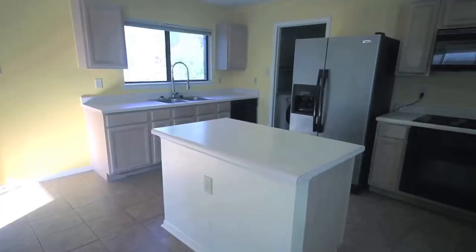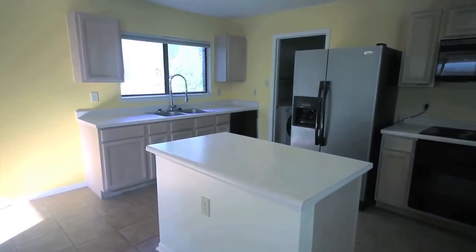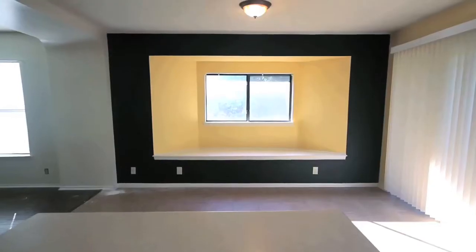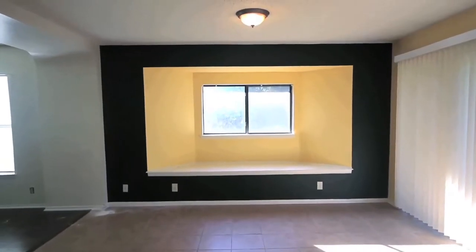The large island kitchen includes a stainless steel fridge. You'll find a utility room off the kitchen with great storage and front-loading washer and dryer included.